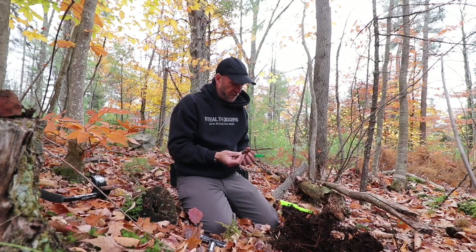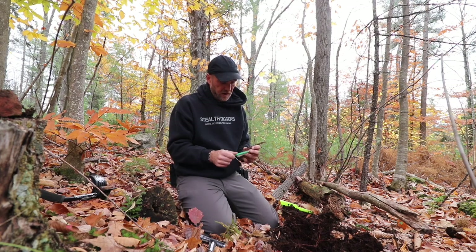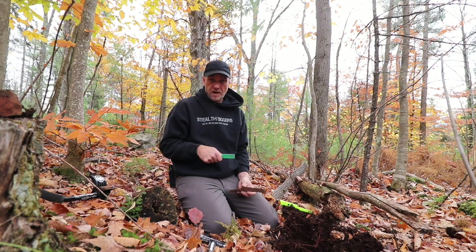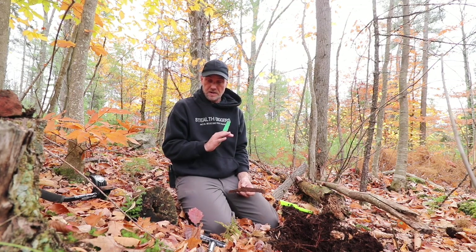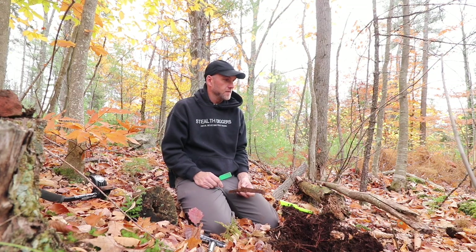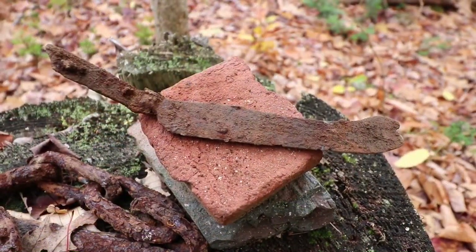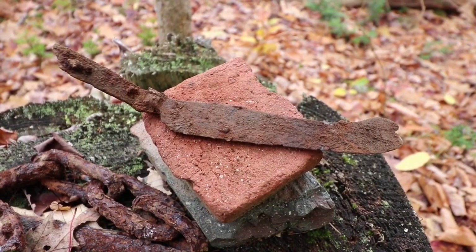Digging inside the footprint is rough with all the caved-in rocks and bricks and stuff. Just an update on this site — all we can figure out is it's been abandoned at least 200 years, right around the 1820s era. We think a veteran lived here because of the two military buttons we found, but we still can't figure out who the people were that lived here.